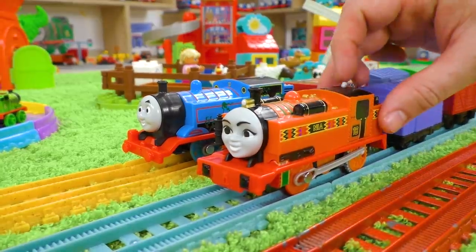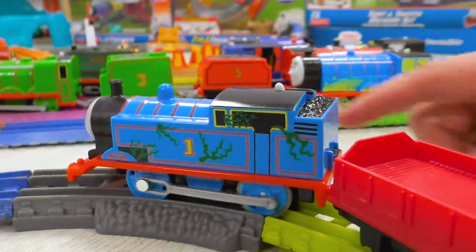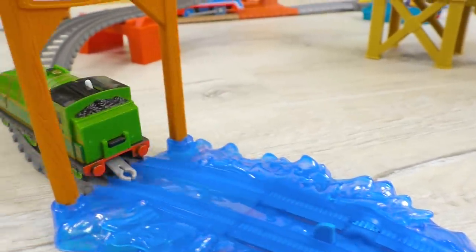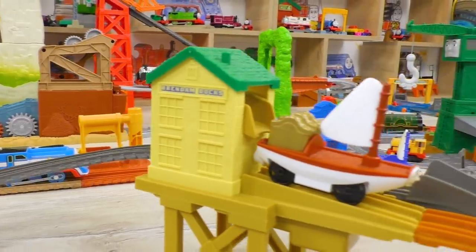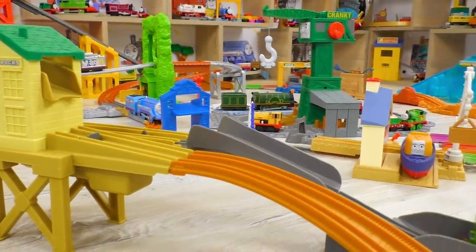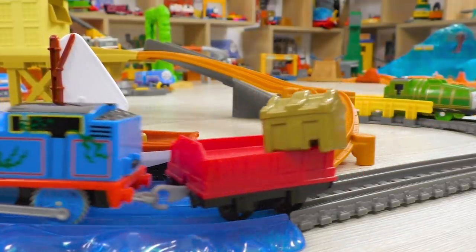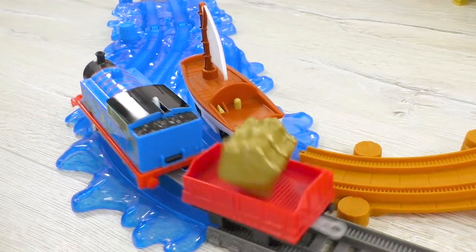Now Thomas and Gator will demonstrate an incredible level of agility in catching the treasure chest. Oh wow — bust my buffers, that's unbelievable!